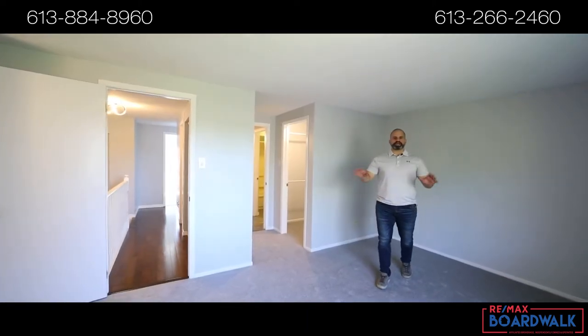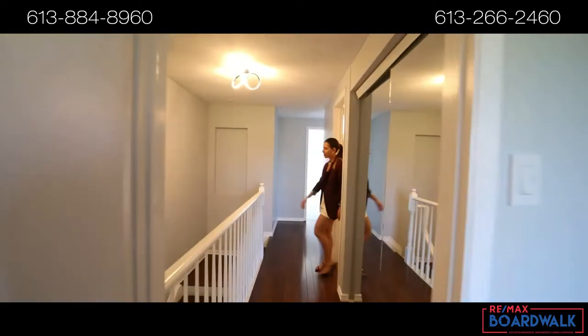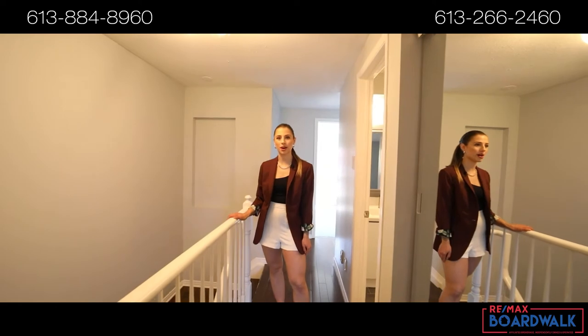New carpets throughout this entire home and a spacious primary bedroom fit for a king. Not to mention, this entire home has quartz countertops.